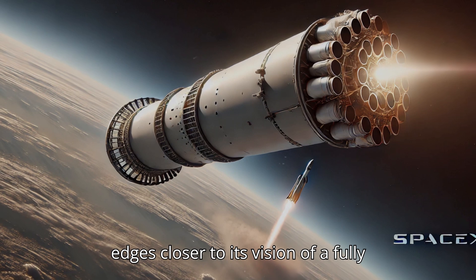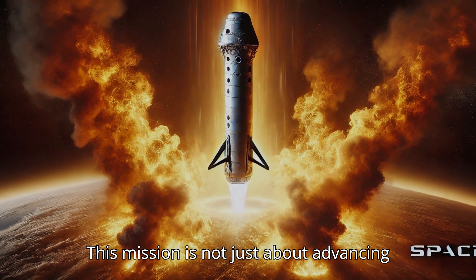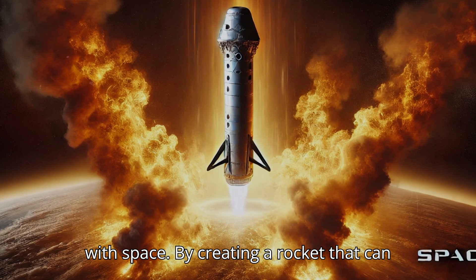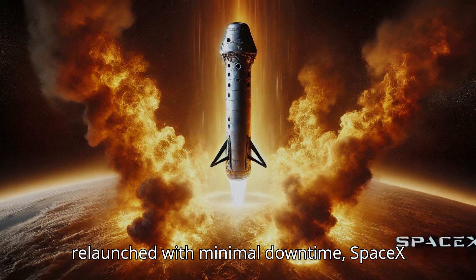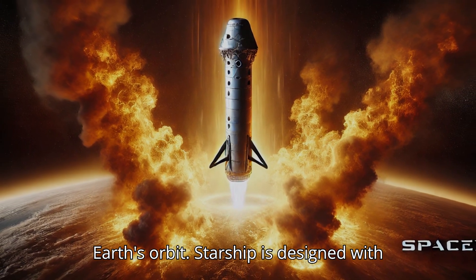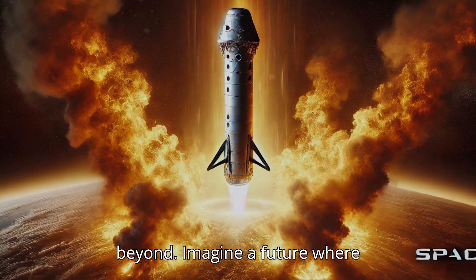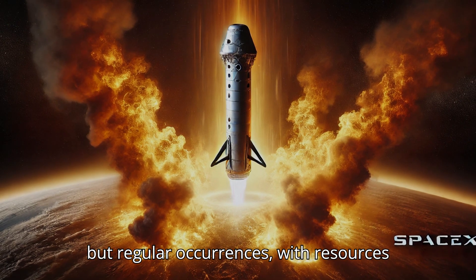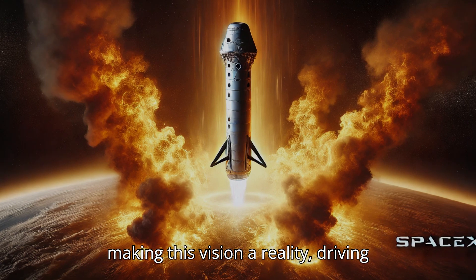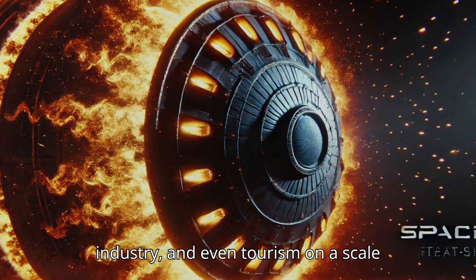As SpaceX edges closer to its vision of a fully reusable Starship, Flight 6 represents a turning point in the journey toward sustainable, interplanetary exploration. This mission is not just about advancing Starship's technical capabilities but about redefining humanity's relationship with space. By creating a rocket that can carry large payloads, land safely, and be relaunched with minimal downtime, SpaceX is setting the stage for routine access to the cosmos. Starship is designed to carry humans and cargo to the Moon, Mars, and potentially beyond — imagine a future where missions to the Moon aren't rare events but regular occurrences, with resources and technology moving back and forth as easily as cargo ships cross oceans today.